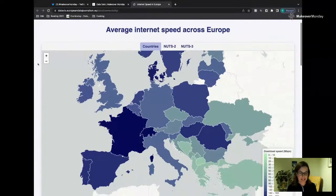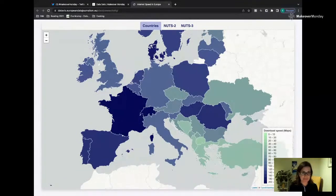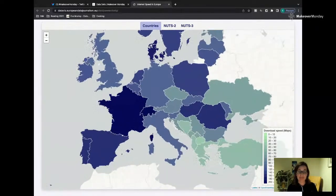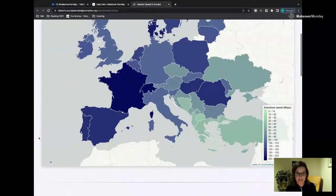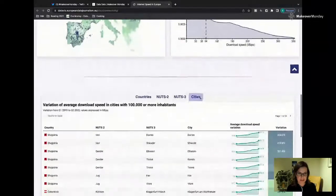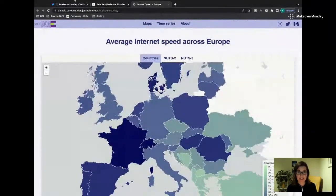This was the original visualization, which is a map — maybe a quick bit of input on this map. It's looking at download speed, and the map is color coded. It's a gradient from a light aqua blue to a very dark, rich, almost purpley blue. There are municipalities and other data going on, but that's the data set.